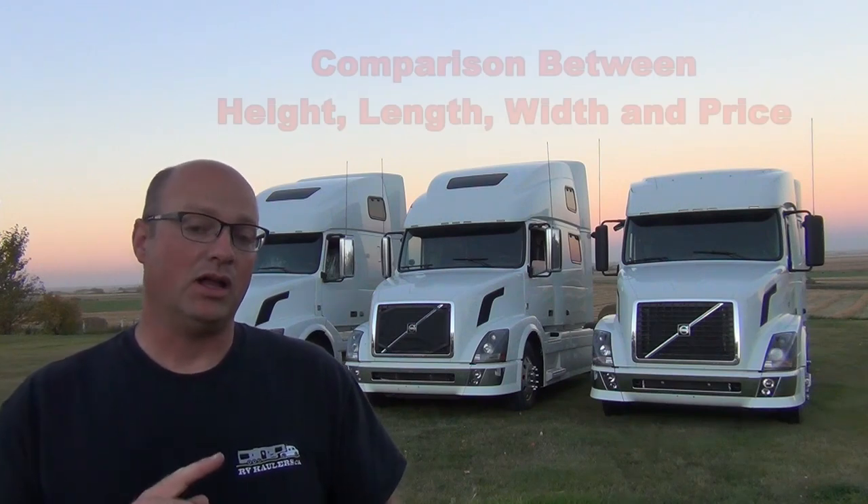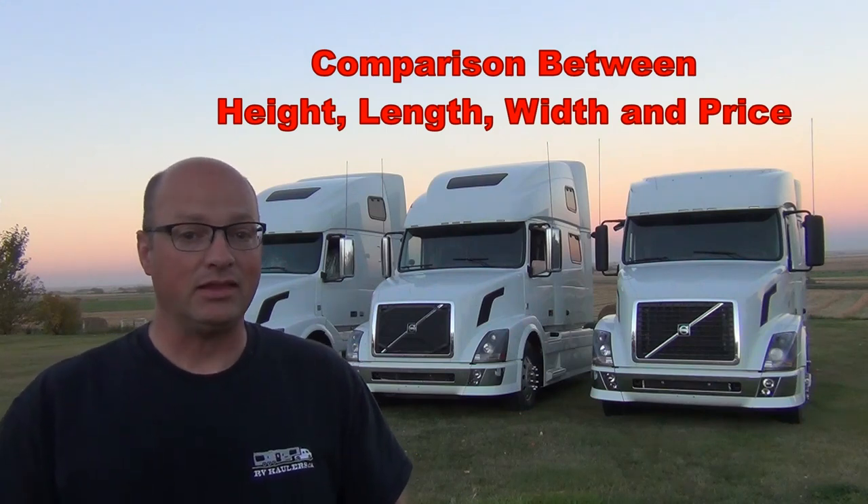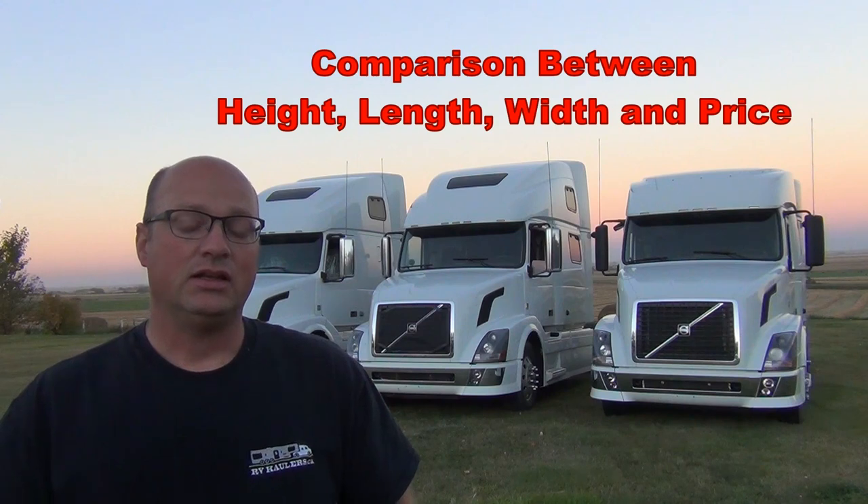I want to talk to you today about Volvo model heights, differences in height, and differences in length and in width. Let's get closer up and show you those three external dimensions and how they really affect the look of these trucks.